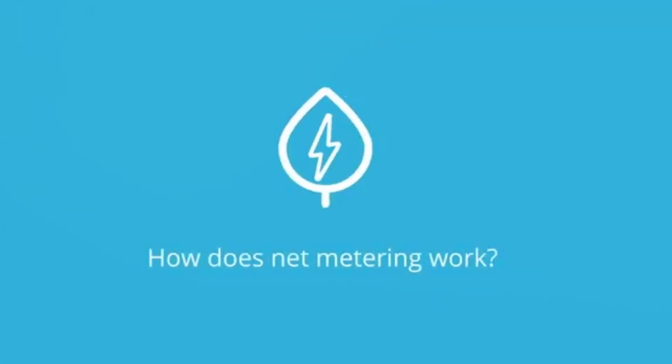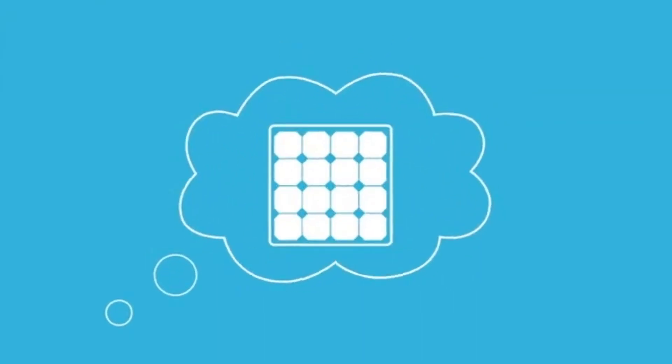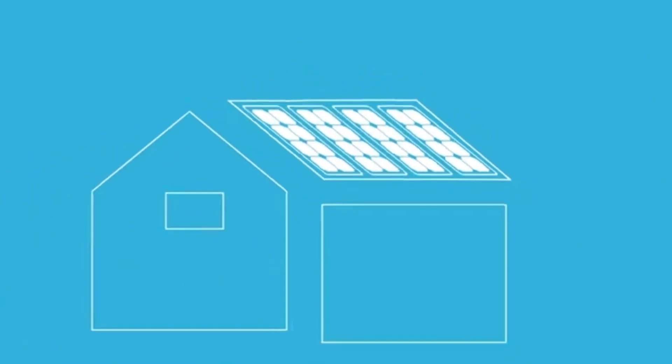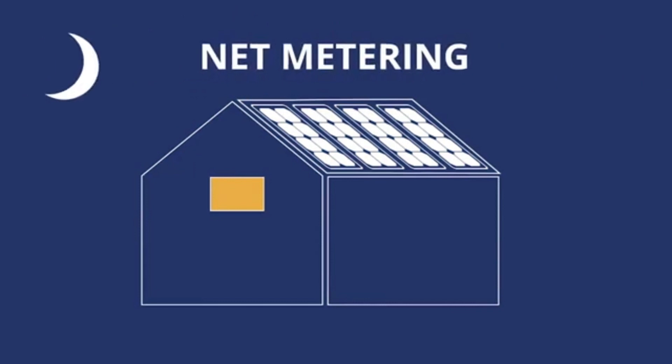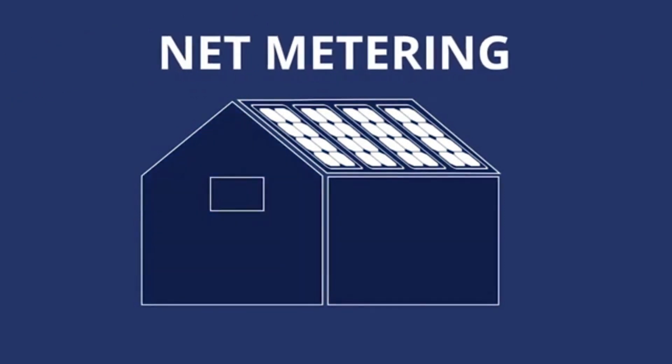How does net metering work? If you're thinking about going solar, you might be wondering how you're supposed to keep your home powered when the sun isn't shining. Thanks to a policy called net metering, you don't have to worry about your home going dark.